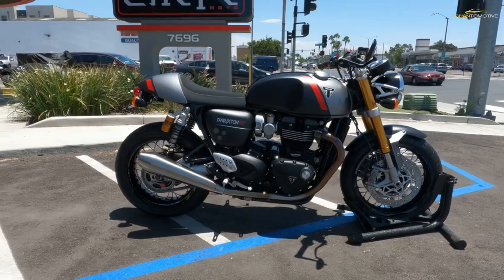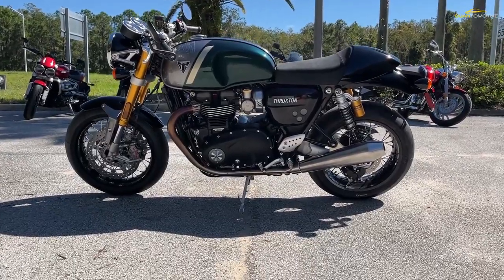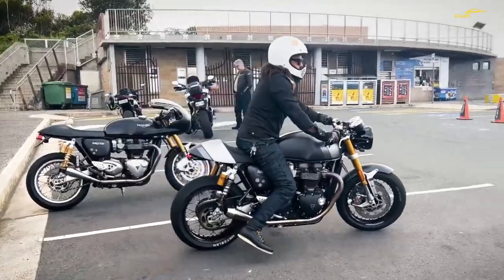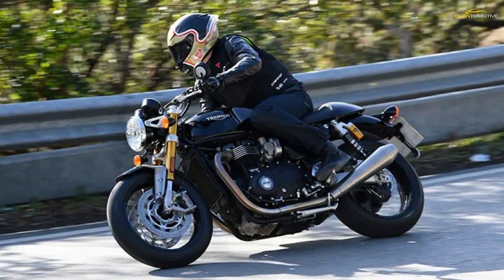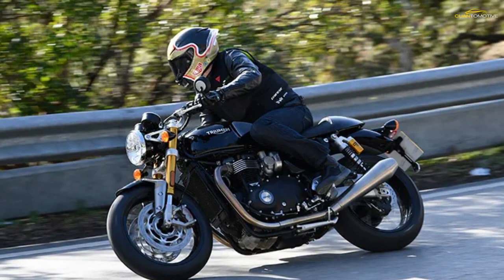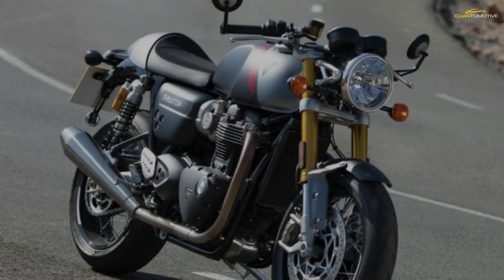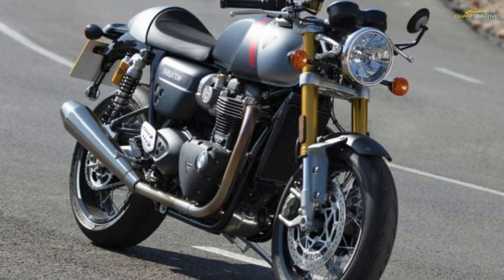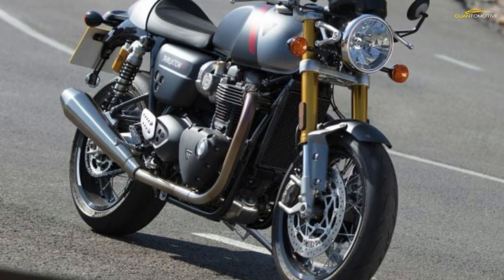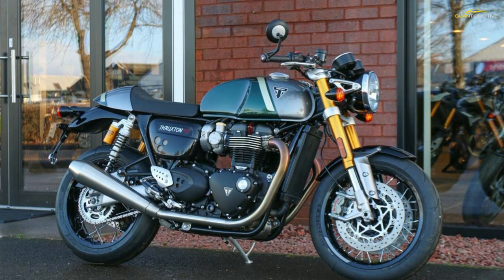Triumph motorcycles have used a traditional double down tube, or double cradle, frame that supports the power plant. They match this with no expense spared — a big piston Showa fork up front and fully adjustable Öhlins suspension on the back. This suspension setup is more than enough to provide supreme cafe racing handling on the roads. The steering angles are tight, forcing you to be decisive with your lines — this is real-world road racing kind of steering geometry if you want it to be.